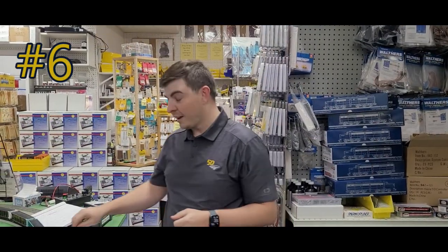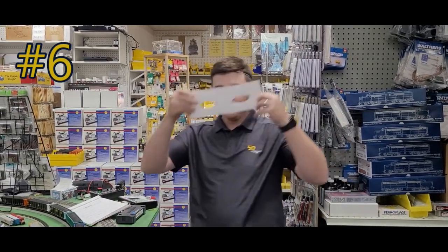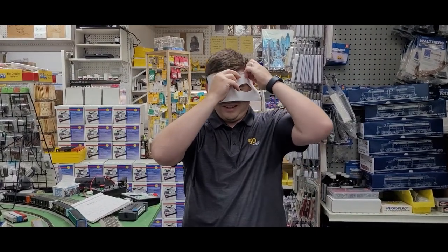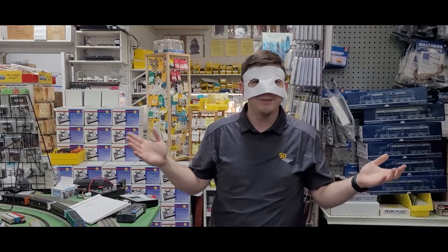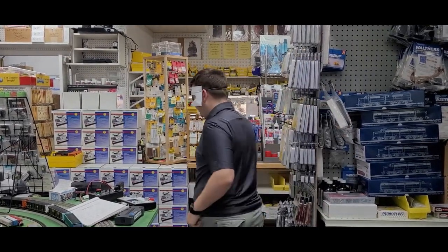Now, if you excuse me, I thought of another money saving hack in case none of those other ideas worked for you. What you do is you create a little mask, go to your local bank, take all their money, and then you have it for trains. Last resort, of course. Take care everyone!